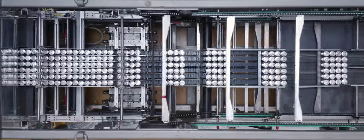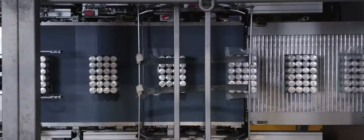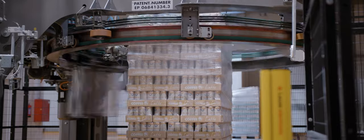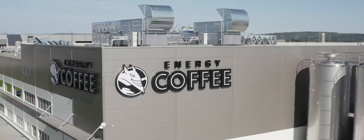We are proud to send off our Energy Coffee products, which have obtained market-leading status in just under a year, from our very own world-class factory, which brings an extra burst of energy to all the latte lovers out there.